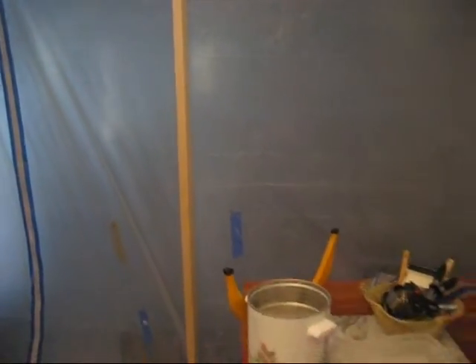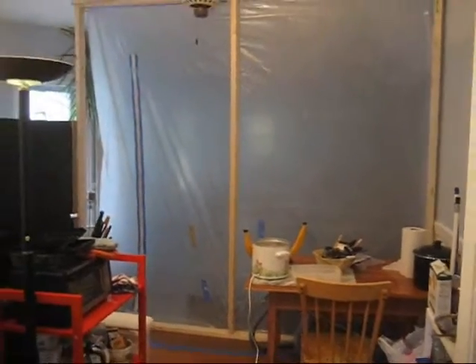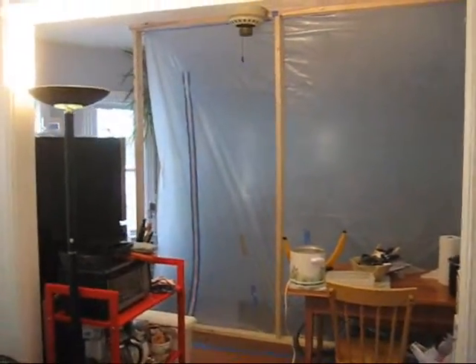Whoa, there's a big wall of plastic. So as we back out, we can see that our dining room has been cut in half, right beneath the ceiling plan.